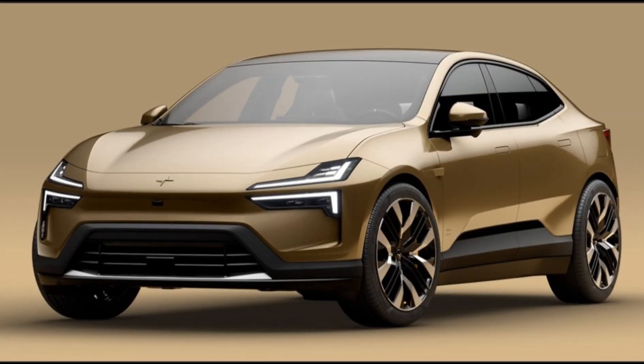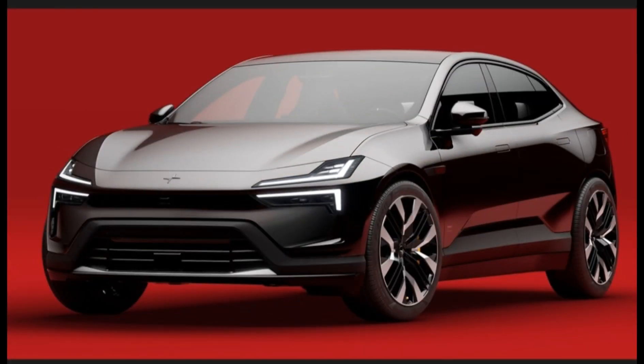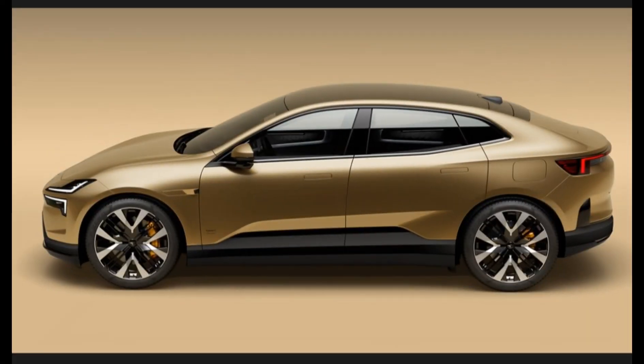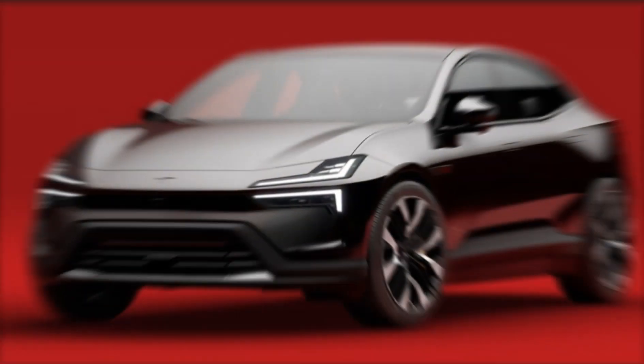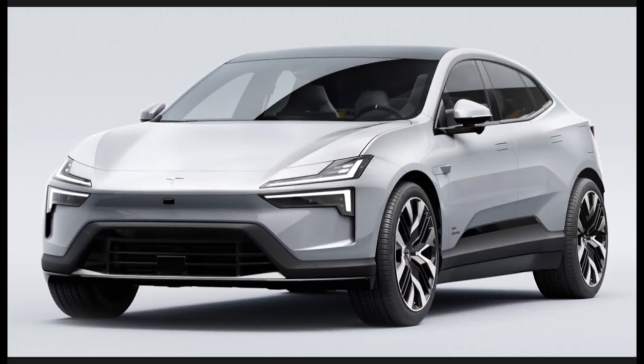How much is the 2025 Polestar 4? Production of the Polestar 4 will begin in the brand's Hangzhou Bay, China facility in late 2023. The first United States market examples will arrive in 2024 for model year 2025. Expect its pricing to start at around $60,000. Thanks for watching.